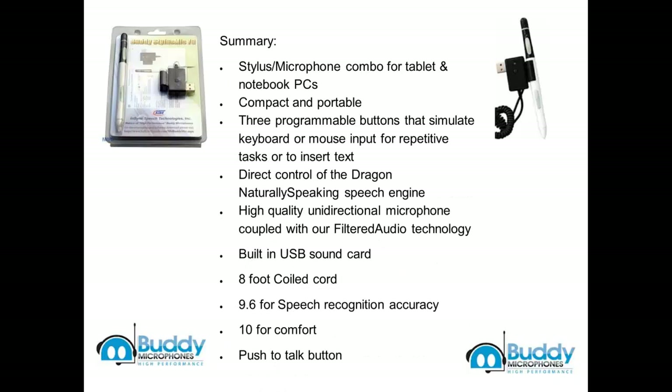In summary, the Buddy Stylus Mic is a stylus-microphone combo for tablet and notebook PCs. It's compact and portable. It has three programmable buttons that simulate keyboard or mouse input for repetitive tasks or to insert text. It has direct control of the Dragon Naturally Speaking speech engine. It's a high-quality unidirectional microphone coupled with filtered audio technology. It has a built-in USB sound card, 8-foot coil cord, 9.6 for speech recognition accuracy, 10 for comfort, and a push-to-talk button.